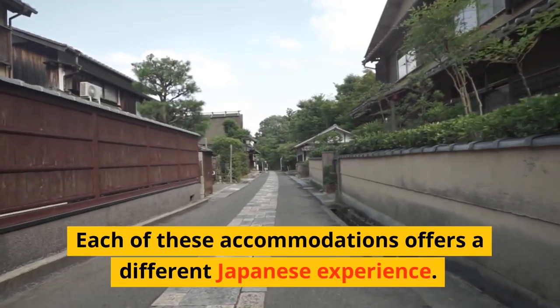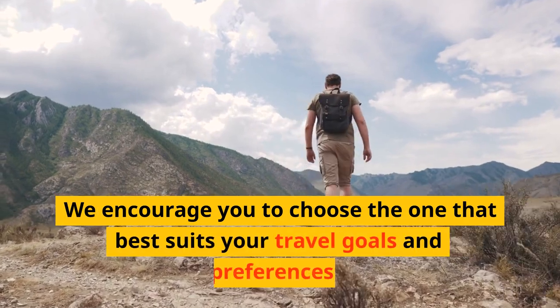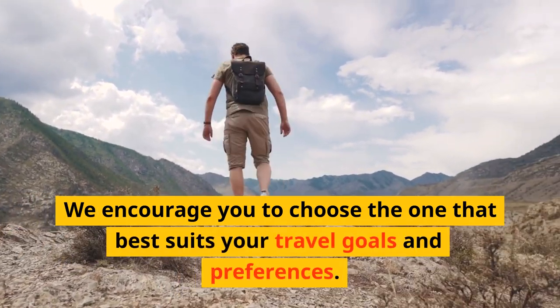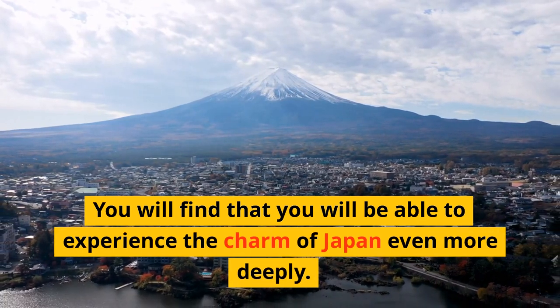Each of these accommodations offers a different Japanese experience. We encourage you to choose the one that best suits your travel goals and preferences. You will find that you will be able to experience the charms of Japan even more deeply.